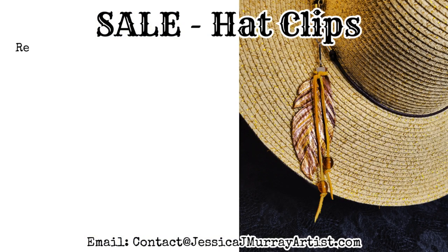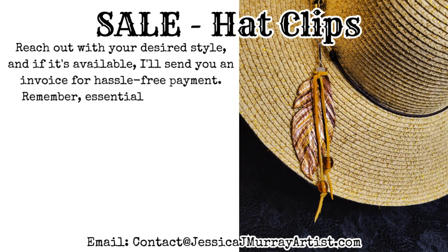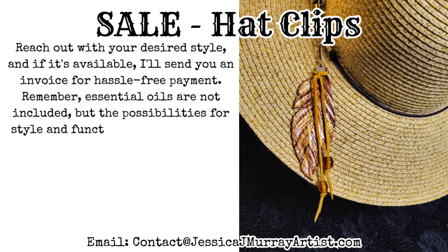Act now! Reach out with your desired style, and if it's available, I'll send you an invoice for hassle-free payment. Remember, essential oils are not included, but the possibilities for style and functionality are endless with our Hat Clips.